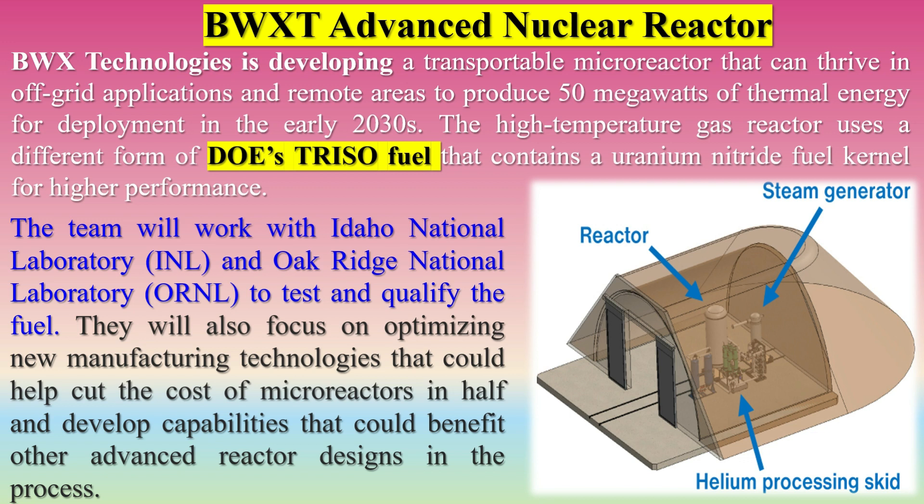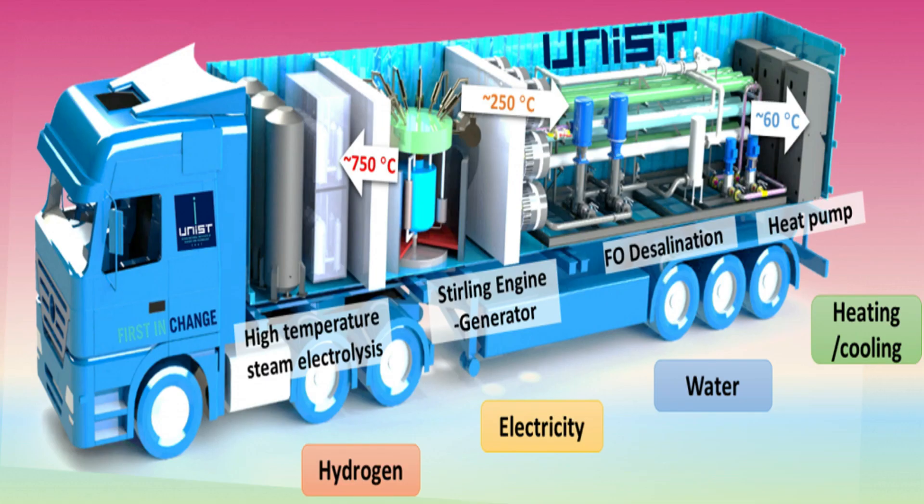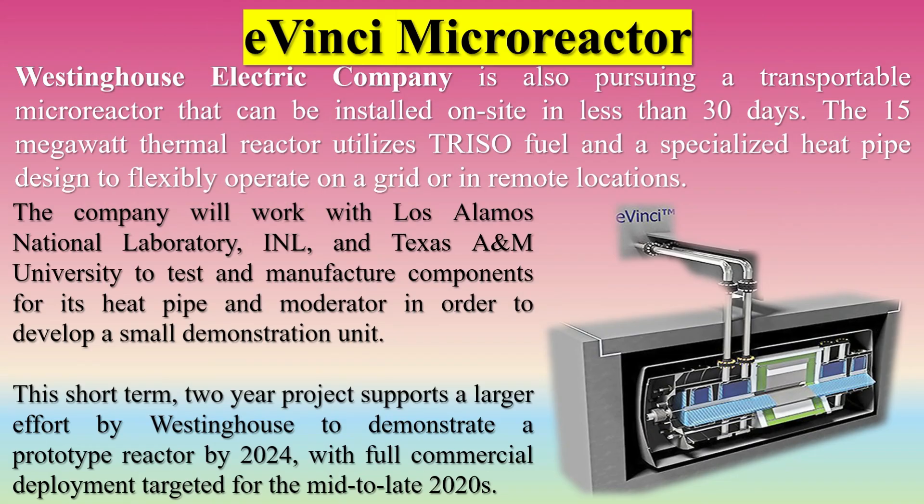BWX Technologies is developing a transportable micro-reactor for off-grid applications and remote areas to produce 50 megawatts of thermal energy for deployment in the early 2030s. The high-temperature gas reactor uses a TRISO fuel that contains a uranium nitride fuel kernel for higher performance. The team will work with Idaho National Laboratory (INL) and Oak Ridge National Laboratory (ORNL) to test and qualify the fuel. They will also focus on optimizing new manufacturing technologies that could help cut the cost of micro-reactors in half. Westinghouse Electric Company is also pursuing a transportable micro-reactor that can be installed on-site in less than 30 days, utilizing TRISO fuel and a specialized heat pipe design to flexibly operate on a grid or in remote locations.